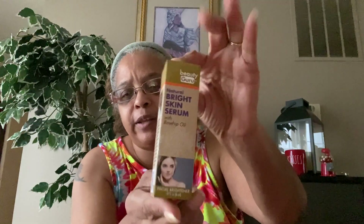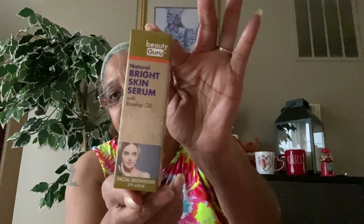I'm also liking the Beauty Guru products. This one is the Beauty Guru Natural Bright Skin Serum with rosehip oil facial brightener, 0.27 fluid ounces. I have another one of these for nighttime to go under your eyes. A little goes a long way with these, so I picked that up.